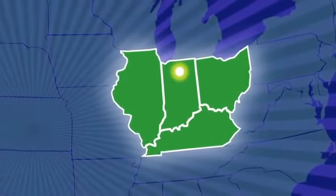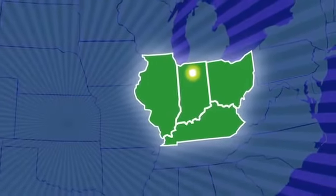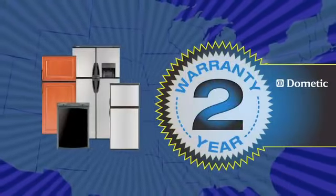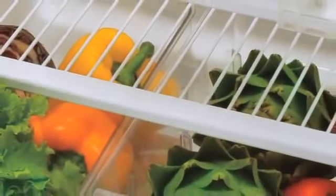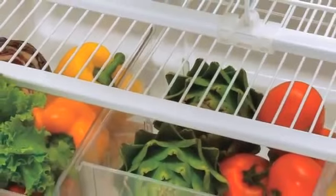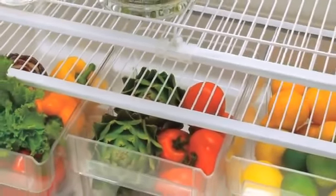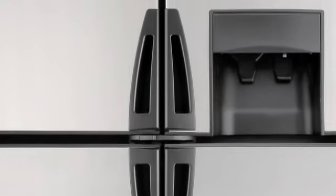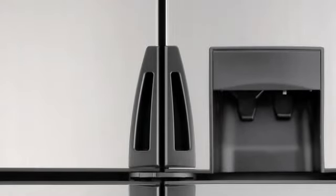Many Dometic refrigerators are built in the RV heartland of America, and all come with a 2-year warranty, twice as long as other brands. Dometic's versatile racking system is highly flexible and easily adjusts to fit large and small items, while modern recess-style door handles provide a familiar feel and easy access for children.